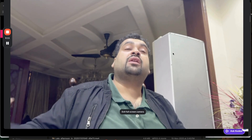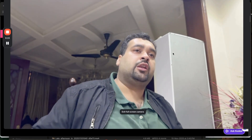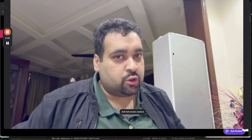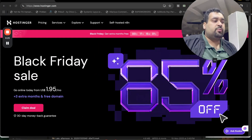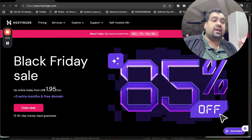This is the right time of the year because Black Friday deals are running right now. I will tell you step by step how you can get a free domain for the first year through Hostinger. Just click on the link in the description and you will land on a page where you can see Black Friday deals running with discounts of up to 85 percent.